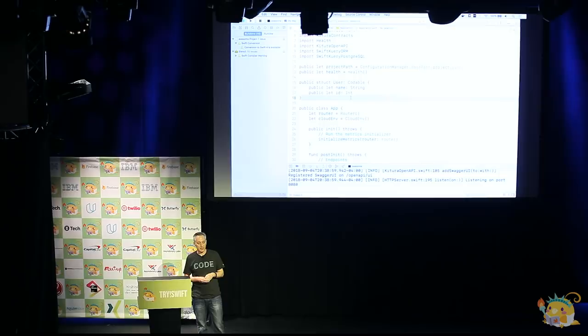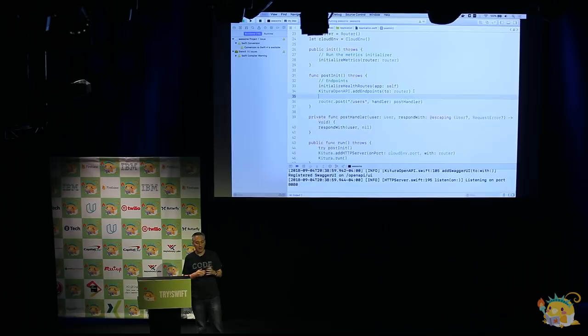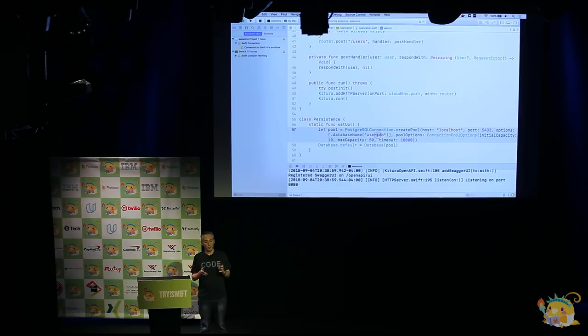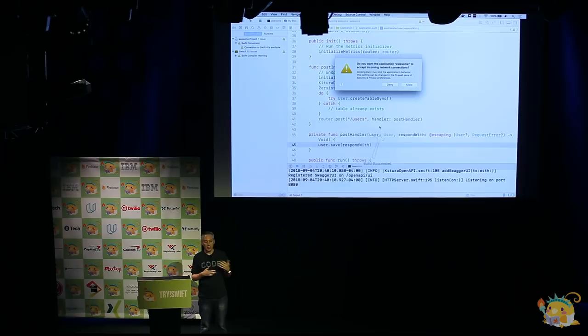We've done an echo handler but we didn't actually save our user anywhere. So what we're going to do now is add a database. I've got a little bit of boilerplate code here for setting up a database — we're going to have a pool of connections to Postgres, with more than one connection in the pool so we can handle multiple database requests simultaneously. Then all we have to do is change our route handler so it calls user.save instead, which saves it into the Postgres table.